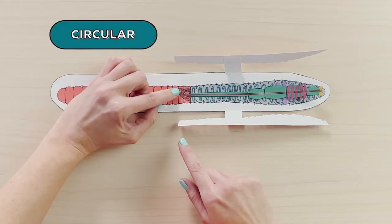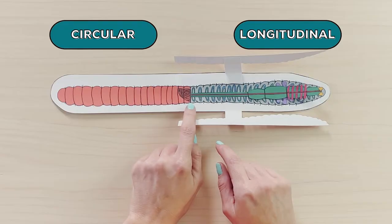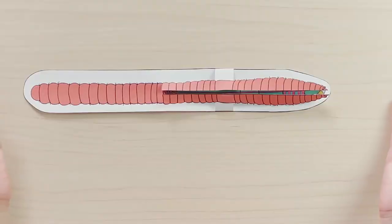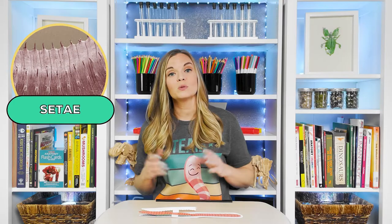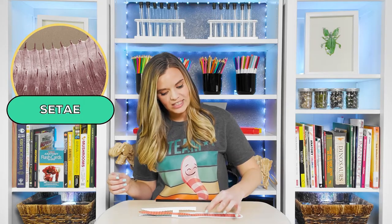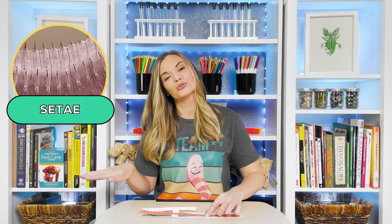For movement, two sets of muscles come into play: circular muscles that surround each body segment, and longitudinal muscles that run the length of the body. Each segment or section has bristles called setae. These setae help anchor and control the worm when it moves through soil. The bristles anchor one section of the earthworm firmly into the ground while the other part of the body protrudes forward.